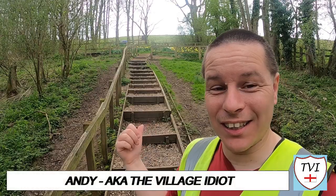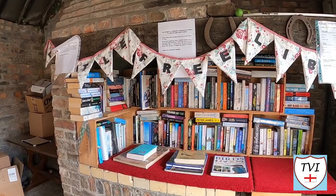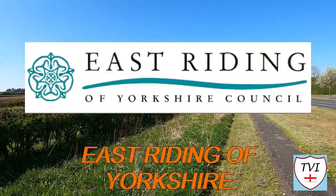Hello, my name is Andy and I am the Village Idiot. I'm armed with a car, a GoPro, and an unhealthy amount of time on my hands. I'm using that time to attempt to visit every civil parish in England. You're watching the East Riding of Yorkshire series.